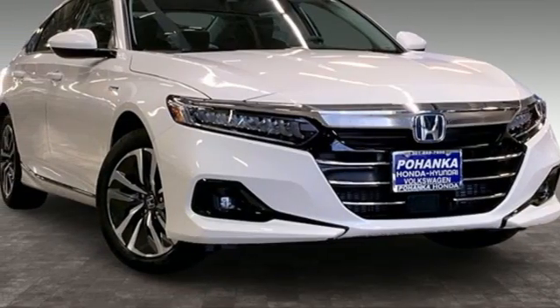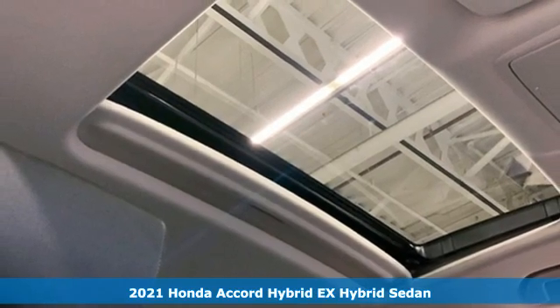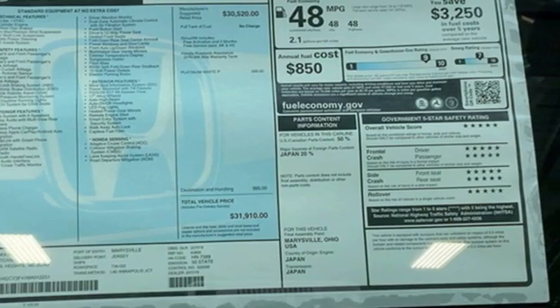Here's a new 2021 Honda Accord Hybrid. Honda's flagship car isn't just a vehicle, it's a legacy. And as a hybrid, the legacy includes a cleaner planet.